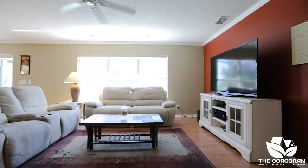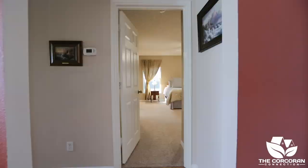The master bedroom is located downstairs and has all new carpeting, two walk-in master closets, and an oversized linen closet located in the master bathroom.